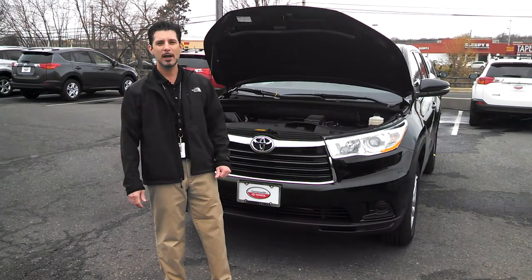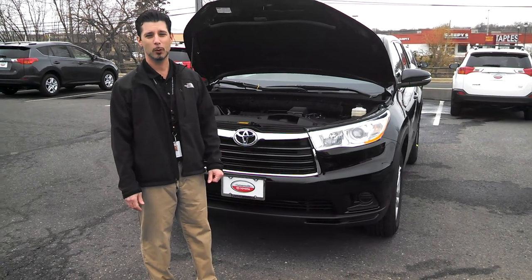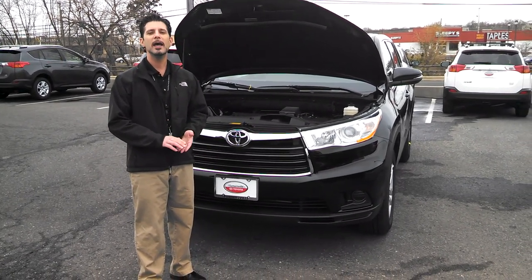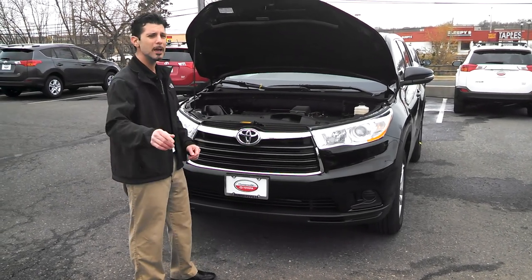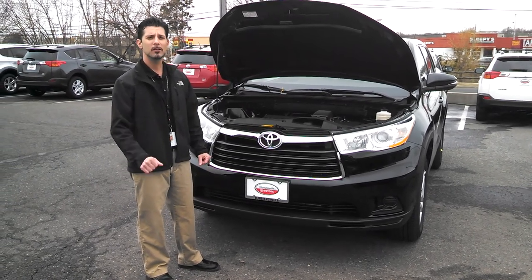Hi, I'm Matt Grasso with Toyota of Turnersville, and I'm going to show you the new 2014 Toyota Highlander, available in LE, LE Plus, XLE, Limited, and Hybrid models as well. Today we're going to look at an Attitude Black LE V6 model.